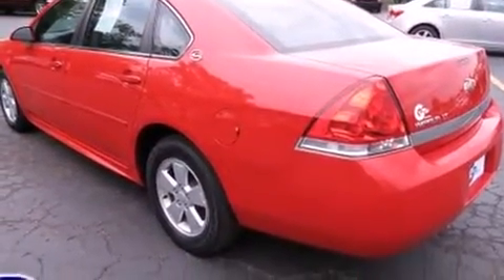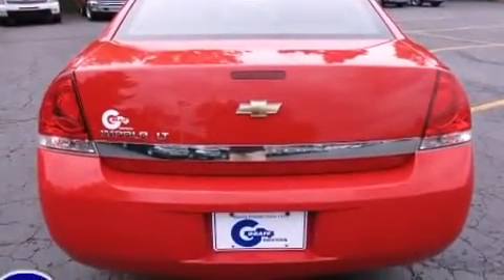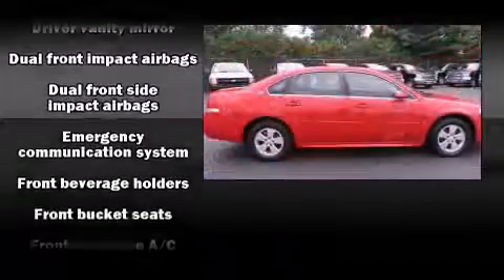It's equipped with tons of terrific amenities, but it won't break your budget. Such as remote keyless entry, front and rear reading lights, a tachometer, a trip computer, fully automatic headlights, and more.